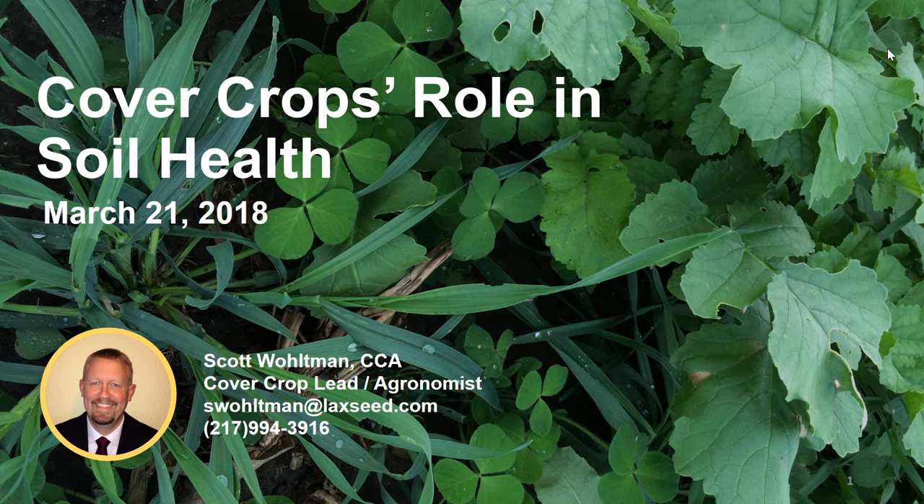Please keep questions brief and only on one point. Without further delay, I'd like to introduce Scott Woltman. Scott is a Certified Crop Advisor and the current agronomist and cover crop lead for La Crosse Seed. He also serves as Chair for the Cover Crop Working Group of the American Seed Trade Association. With that, we are ready to start the presentation. Take it away, Scott.